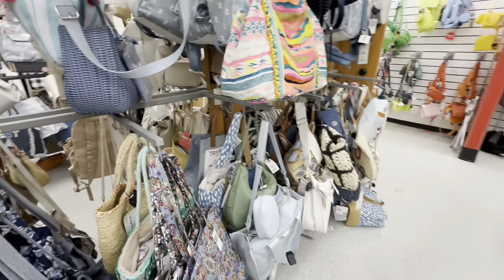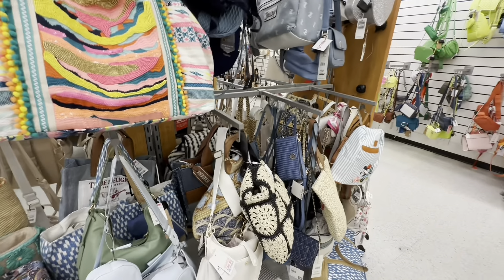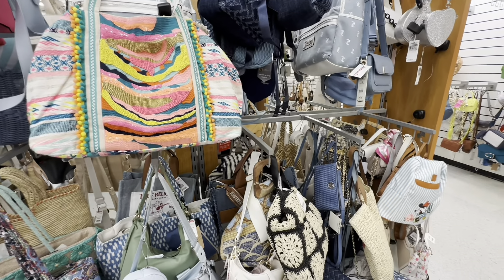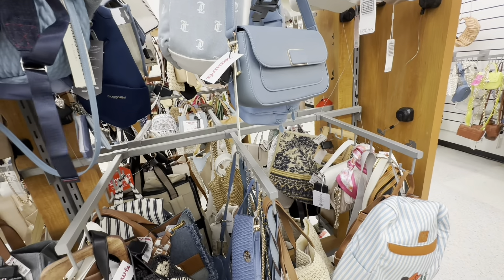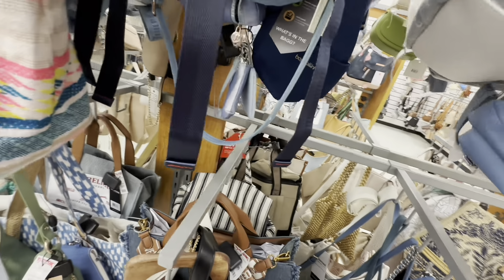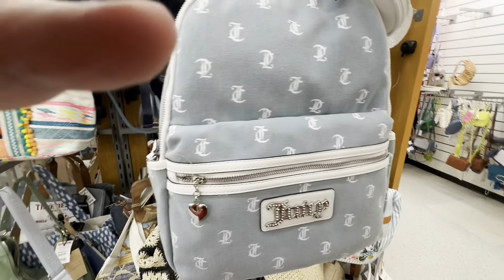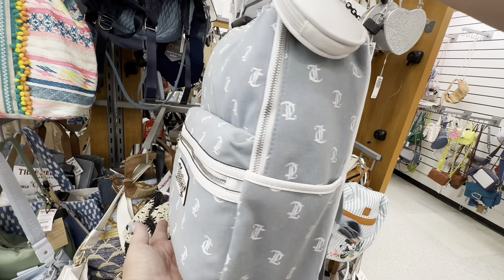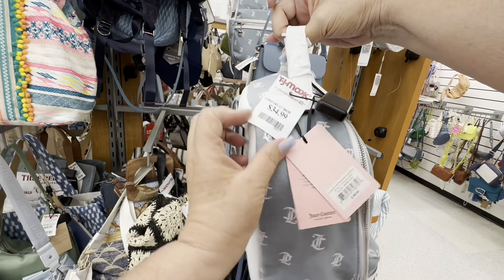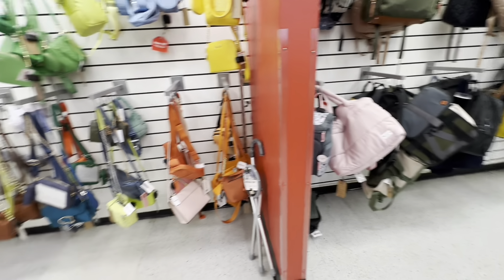Now we're looking at all the other blue shades and all the colorful bags they had. I think Juicy is coming back — somebody said that. Was Juicy big in the 2000s? In like the late 90s, early 2000s? This is a Juicy backpack. I remember the Juicy sweatsuits with Juicy across the back. I think they said Juicy is coming back.